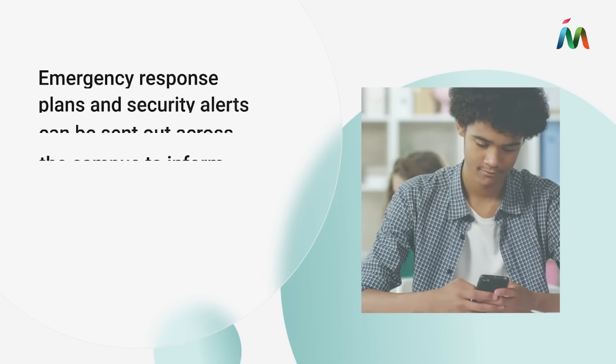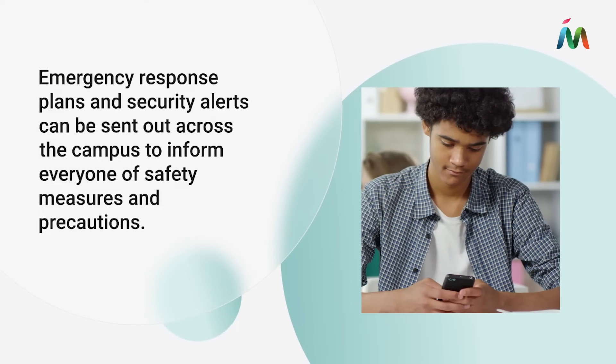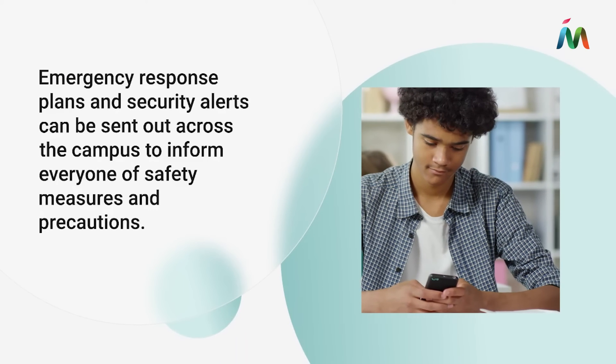Emergency response plans and security alerts can be sent out across the campus to inform everyone of safety measures and precautions.